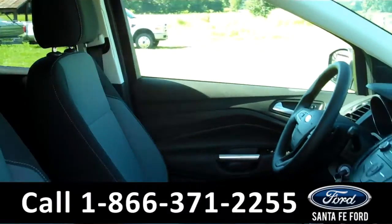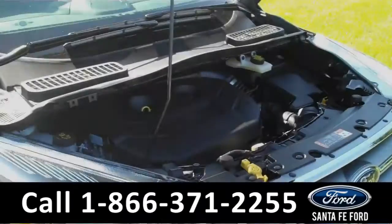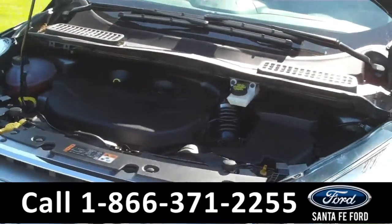Your driver's seat is powered and your interior is cloth. And under the hood you have a 2-liter EcoBoost engine.